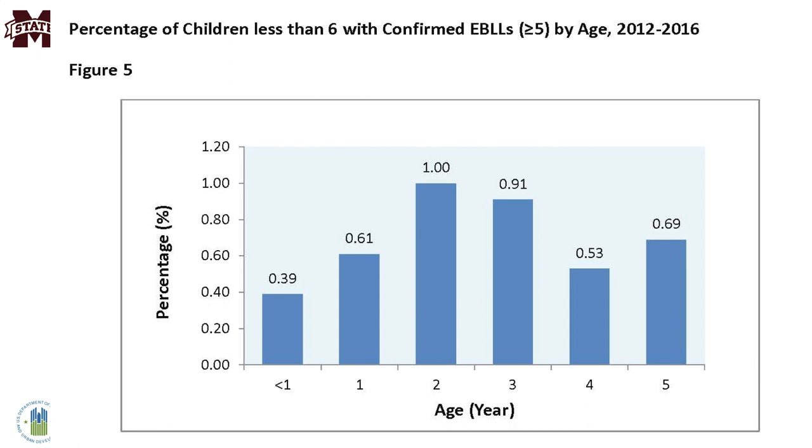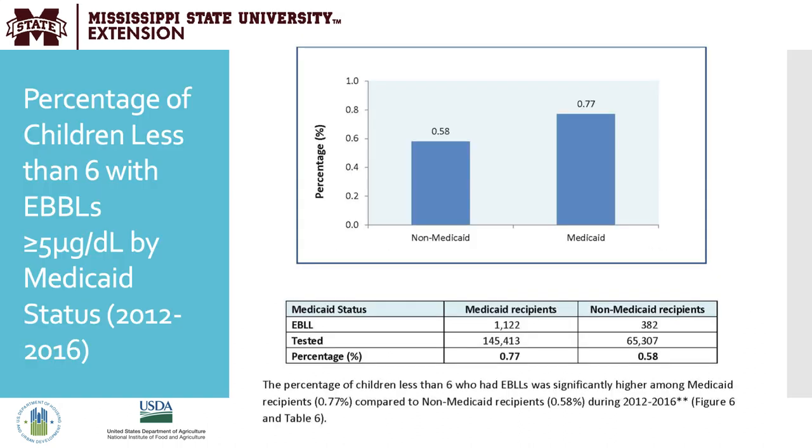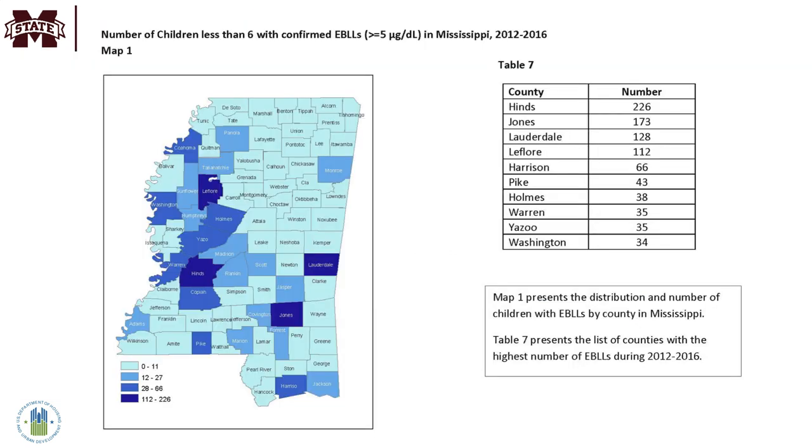Breaking down the data by age, we are seeing the highest rate of elevated blood lead levels in children that are 2 and 3 years old. The highest percentage of children with confirmed elevated blood lead levels were 2 years of age, followed by 3 years of age. There is also a discrepancy in the percentage of children with elevated blood levels based on Medicaid status. The concentration of children with elevated blood lead levels by county is visible on this map, with higher rates in children living in the Mississippi Delta, though other counties are also susceptible.